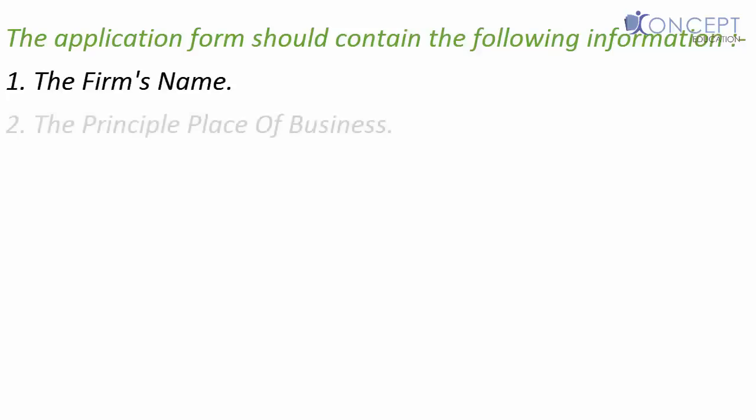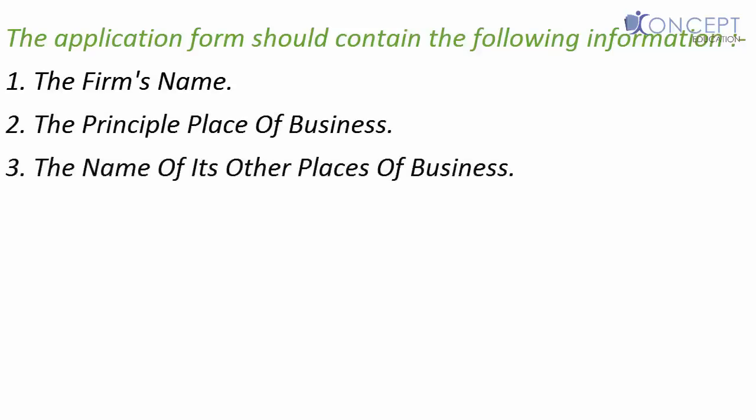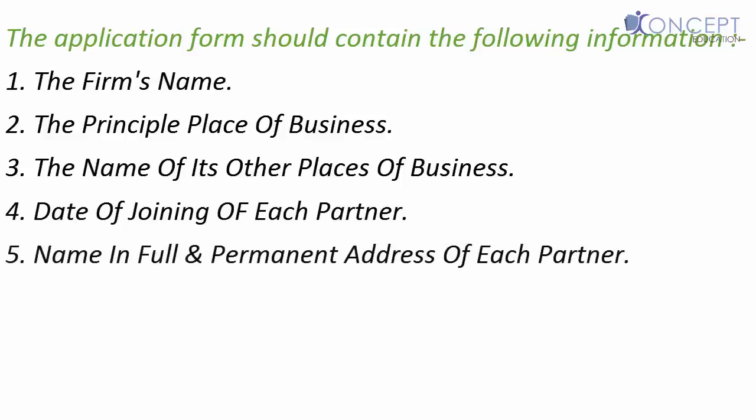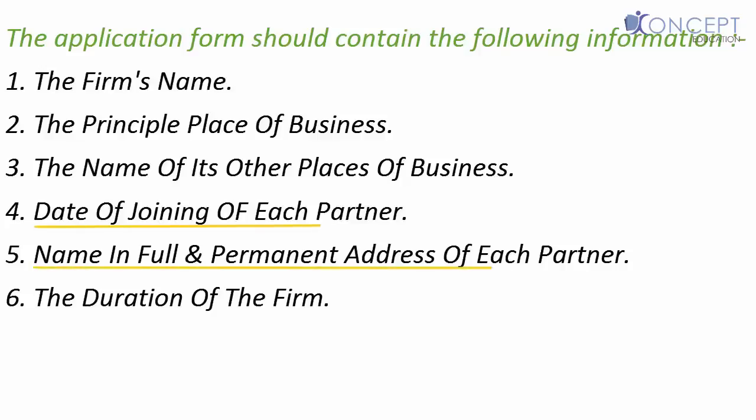We need to provide the registrar with an application form and prescribed fee. The application form should contain the following information: 1. The firm's name. 2. The principal place of business. 3. The name of its other places of business, if we have any branches. 4. The date of joining of each partner. 5. Names in full and permanent address of the partners. 6. The duration of the firm. Out of these 6 points, 2 points relate to the partner — points 4 and 5 — and the remaining 4 points relate to the firm.